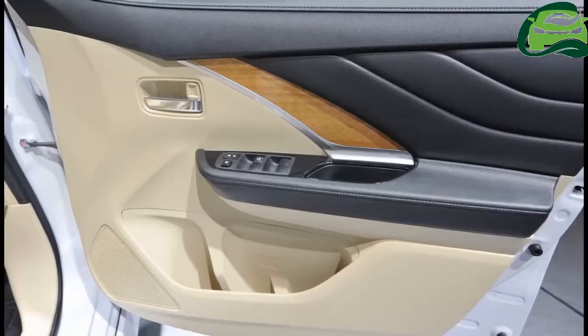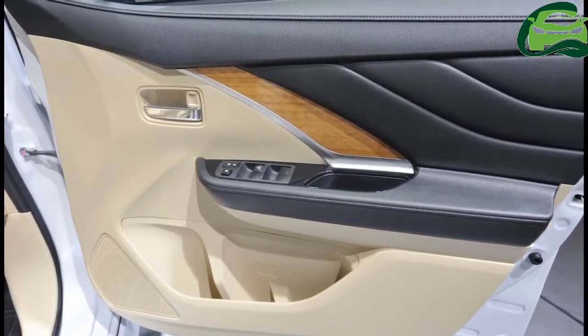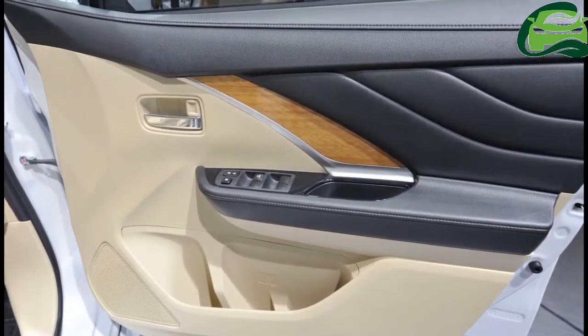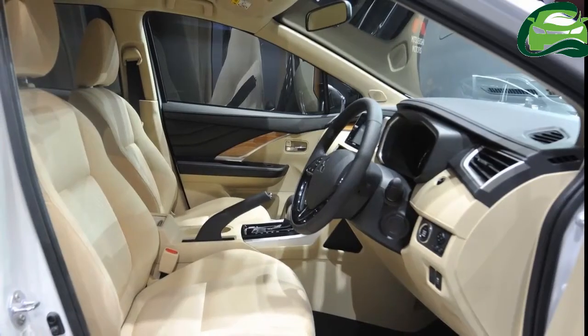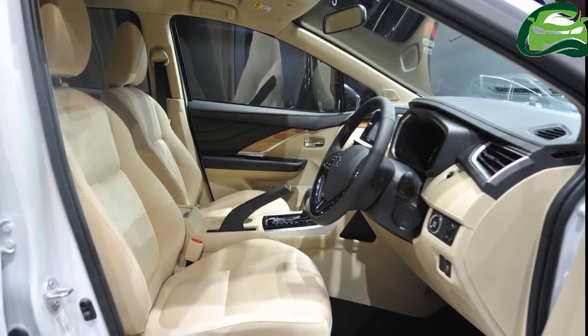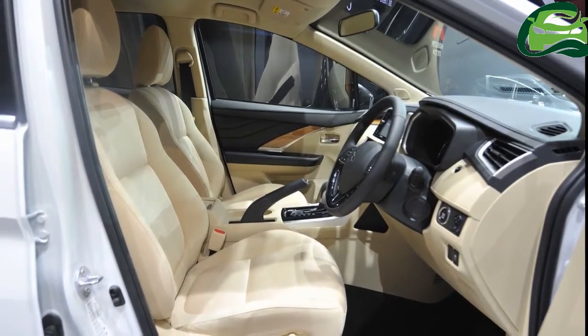On the inside, the Xpander is equipped with an engine start-stop button, leather-wrapped steering wheel, gear shift knob and parking brake lever, a color LCD MID, and a 2-DIN touchscreen audio system with 6 speakers. Safety highlights include a rear-view camera, HSA, ASC, and TCL.